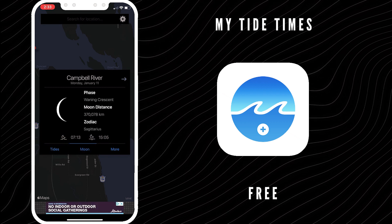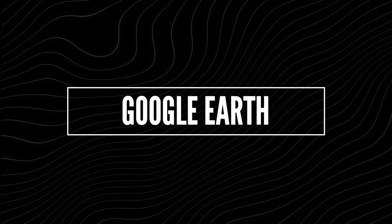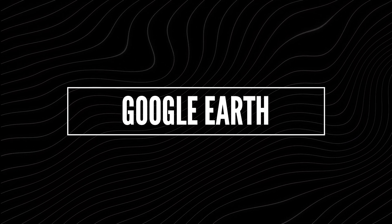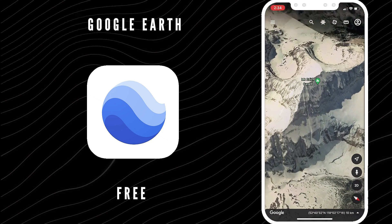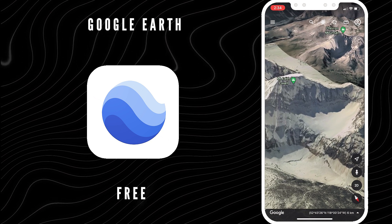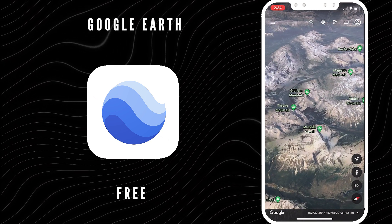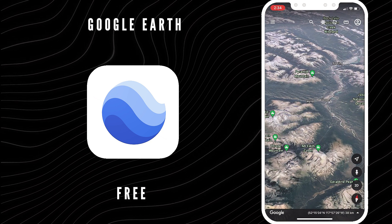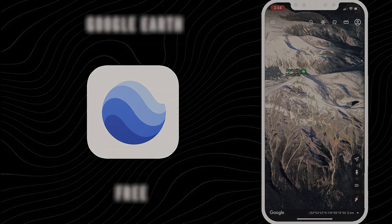Some honorable mentions: of course, Google Earth — we all know what that is. You can kind of plan your next landscape shot or shoot. It just gives you a whole bird's-eye view of everything surrounding you. Definitely worth a download to your phone just to have when you're planning out your next landscape shoot.